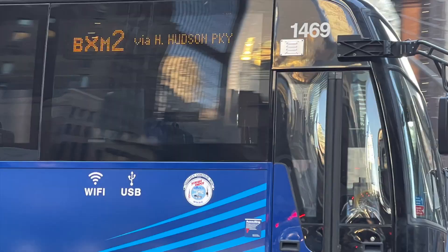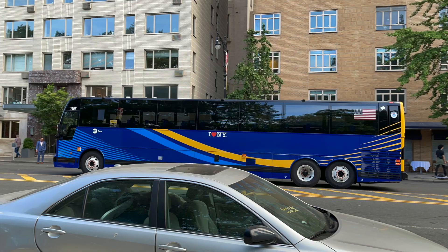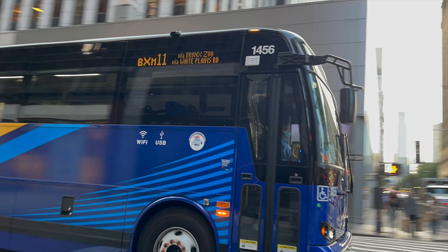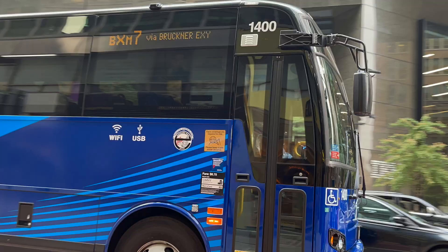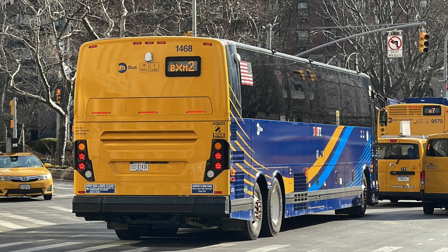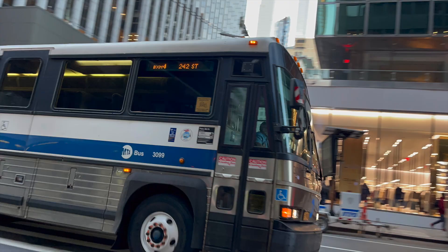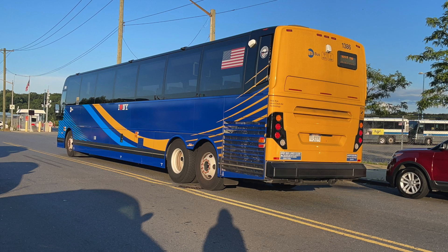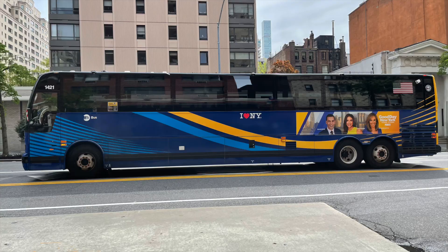Moving on to Prevost: Yonkers received 2022 Prevost 1487–1491, a 5-bus increase since last update, meaning their 39-bus allotment is now complete — and before Eastchester's, which is crazy. 38 of them are in service, with 1491 hitting service on June 22nd, so only 1490 still needs to enter service. As a result, the 2005 CLs in particular are on their last legs here. Eastchester is the only Bronx depot that still needs to complete their allotment — they'll do so with three more buses.